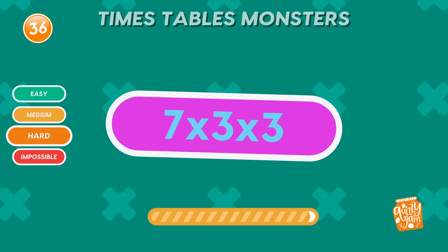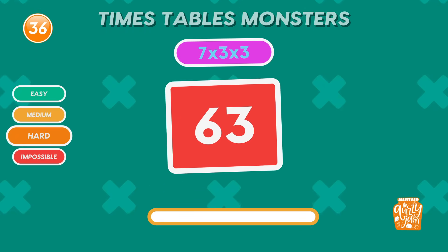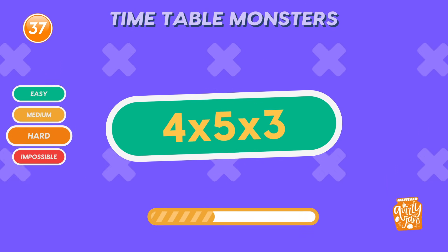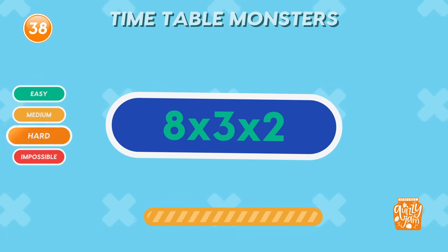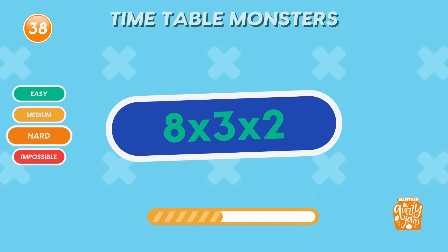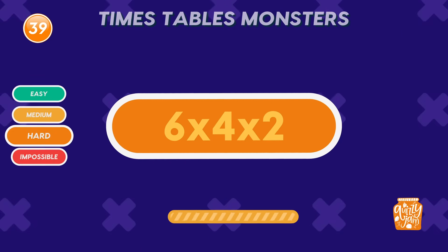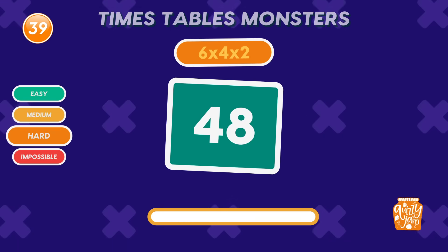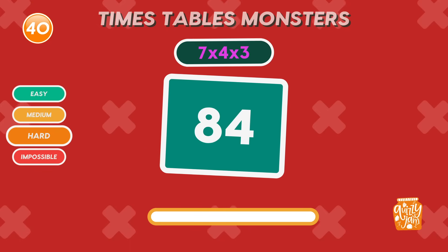What is 7 times 3 times 3? 63. You're flying through! Share this with a math buddy who'd crush it! What is 4 times 5 times 3? 60. Perfect! You're focused! What is 8 times 3 times 2? 48. You're crushing it! What is 6 times 4 times 2? 48. So quick! What is 7 times 4 times 3? 84. You're making it look easy!